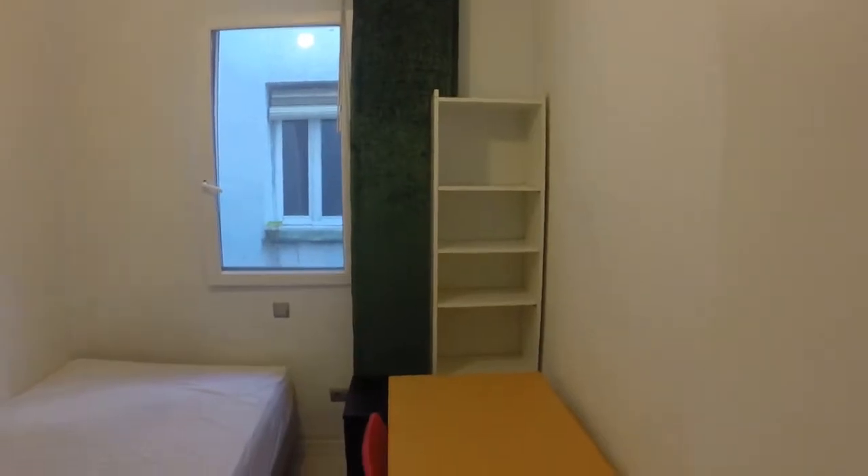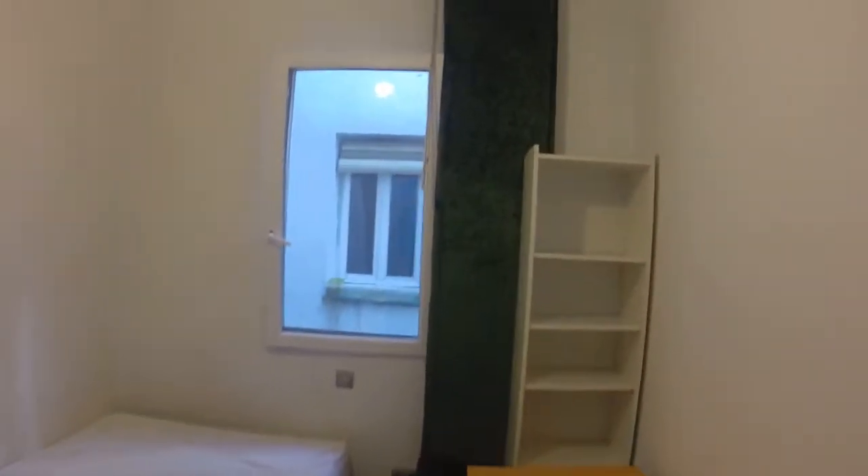This is the other bedroom. We have another yellow desk, a double bed, and the window with the same view to a light well.